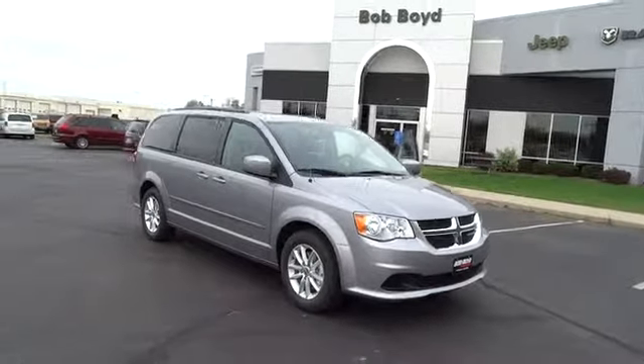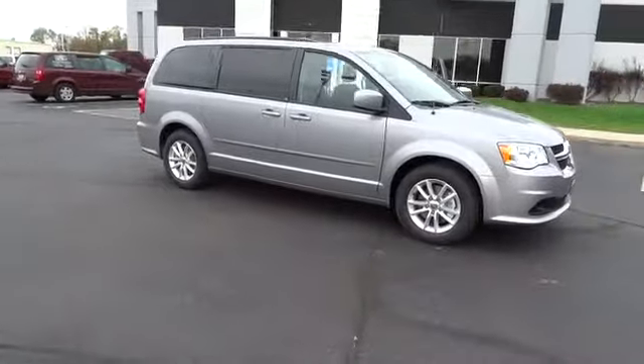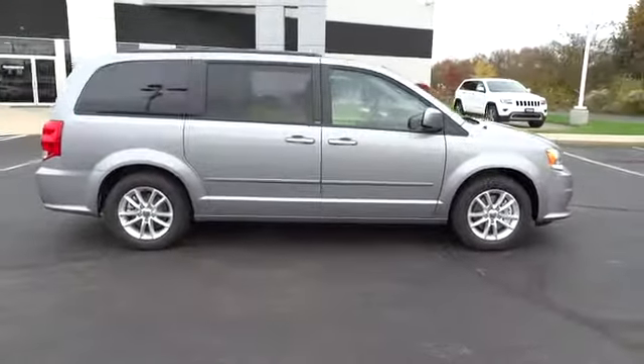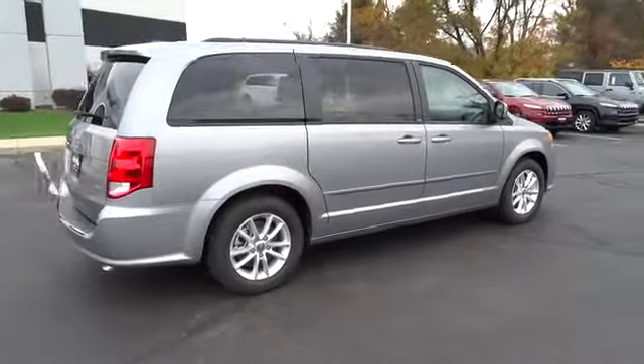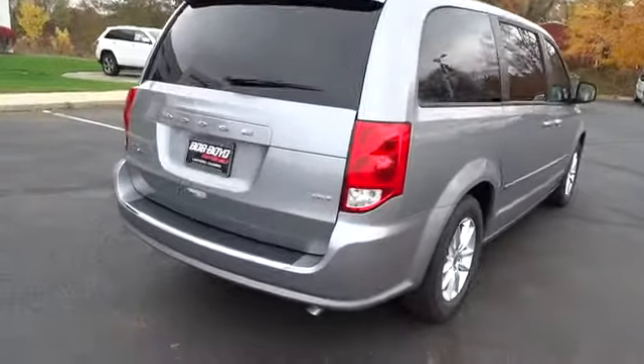The 2014 Grand Caravan. The Dodge Grand Caravan received the government's highest front and side crash rating of five stars. Its vast interior is widely praised, with an innovative seating arrangement, versatile cargo storage, and enough entertainment features to keep the kids entertained on road trips.